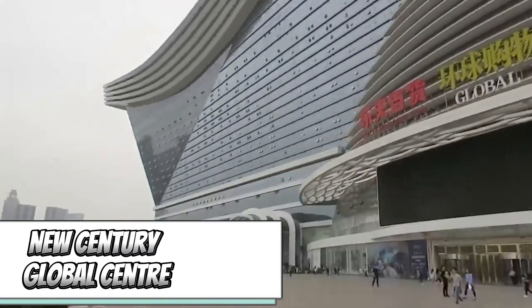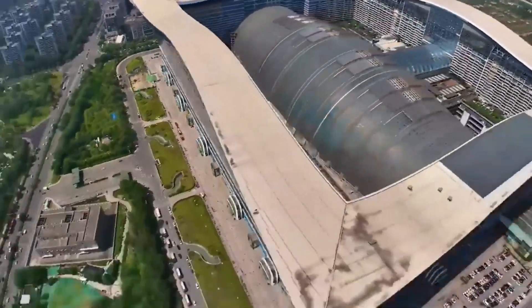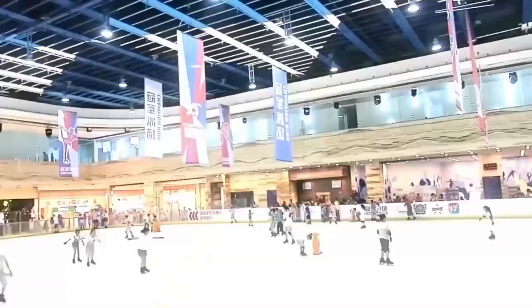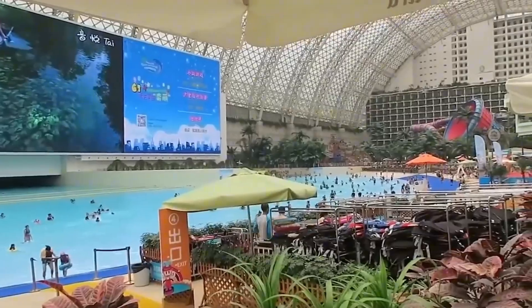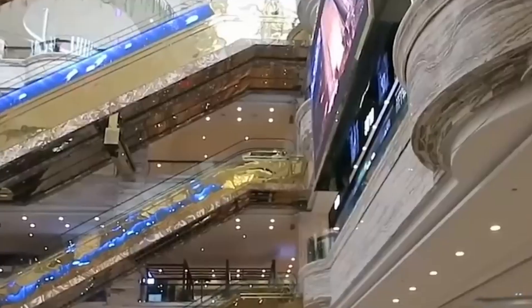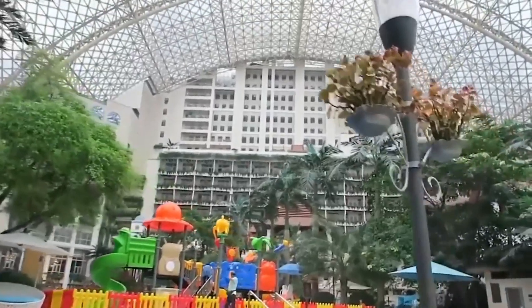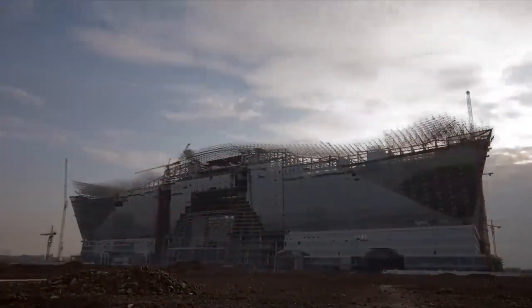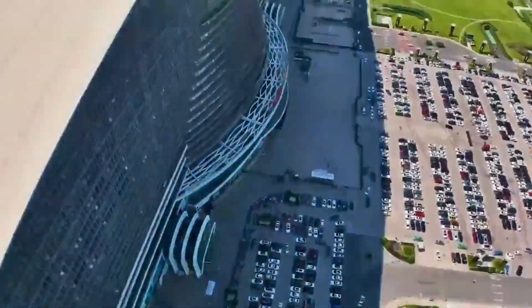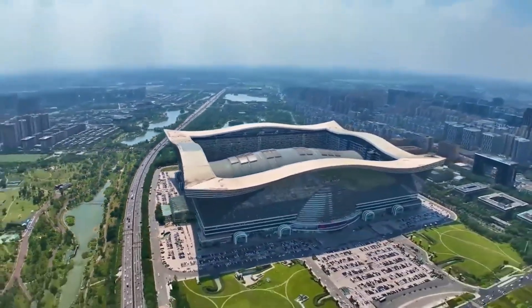Our journey in China kicks off in Chongqing, home to the colossal New Century Global Center, which holds the title of the world's largest building in terms of floor area, spanning a whopping 1.7 million square meters — equivalent to three Pentagons or 20 Sydney Opera Houses. Rising 18 stories high, this megacenter boasts attractions ranging from an ice rink to an aquarium, plus a vast water park with a 5,000 square meter beach. The 5-star New Century Hotel is equally impressive, and the most astonishing part — it was all built in just three years.